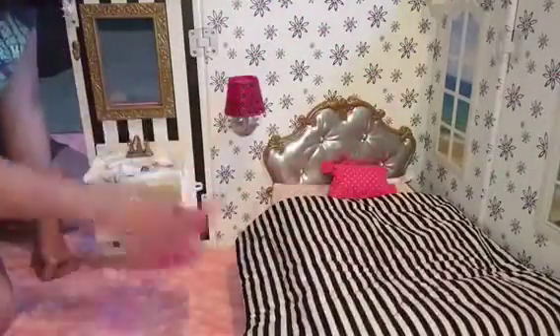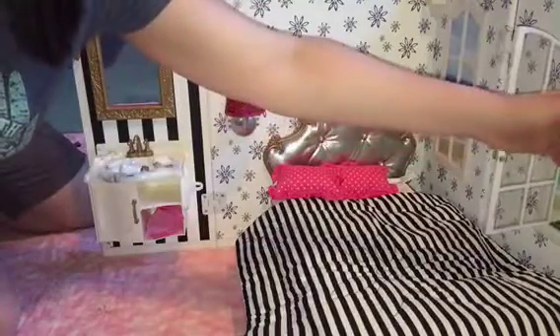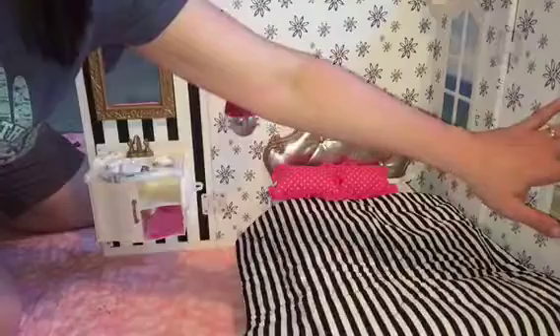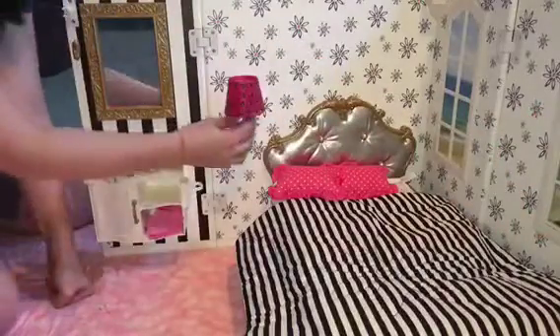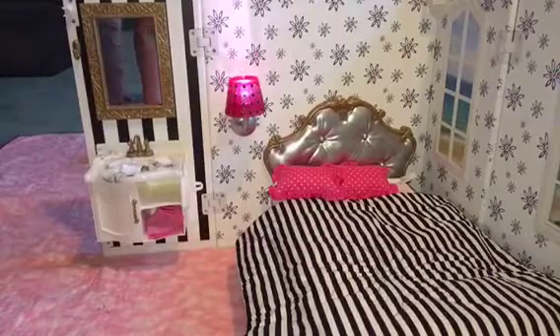She wants it on the striped side. You have that, you have two pillows, and the windows actually open to the scene that you choose — so that is super cute. This light actually works. I don't know that you can see that it is actually on.